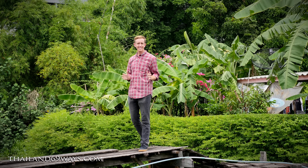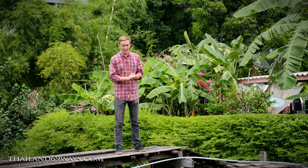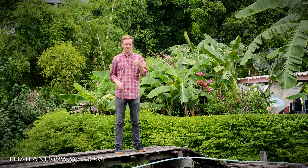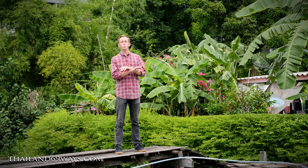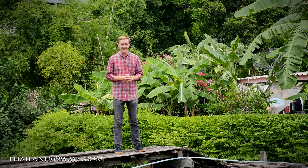The Airport Rail Link opens at 6 a.m. and closes at midnight every single day, seven days a week. One of my personal favorite things about it is that it connects with other ways to travel throughout Bangkok — the subway trains, the sky trains, and the canal boats. These three methods of transportation, including the Airport Rail Link, can get you pretty much anywhere you need to go in Bangkok for cheaper than a taxi and faster.